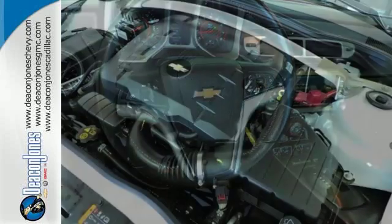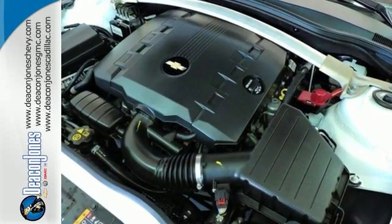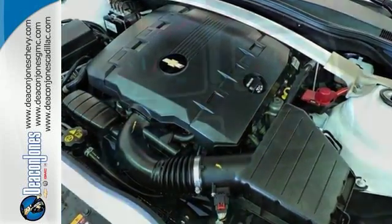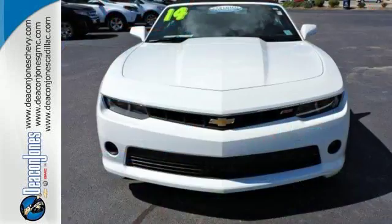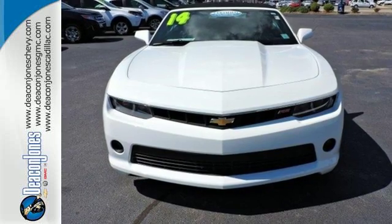The keyless entry, multi-function steering wheel and power front seats make for driving ease. It also has speed control and dual exhaust. Take a seat inside this Camaro and drive it home today.